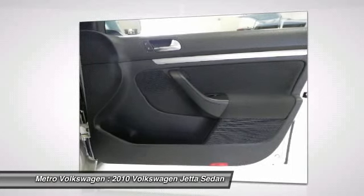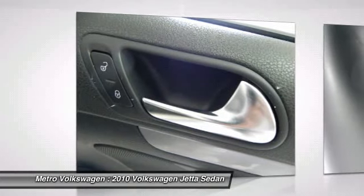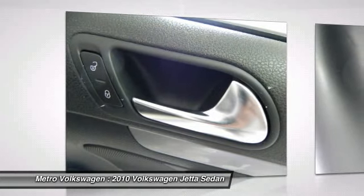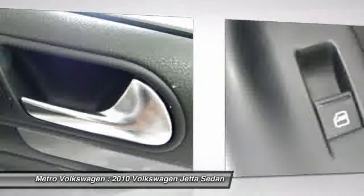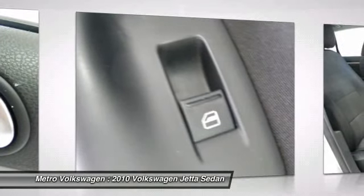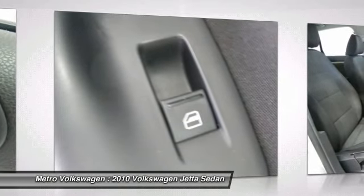Metro Volkswagen does not charge extra for value added options, pre-prep, reconditioning or dealer added accessories on our pre-owned vehicles. We do our very best to keep our inventory accurate and remove sold cars as soon as possible. We are centrally located at 2035 West Airport Freeway in Irving.